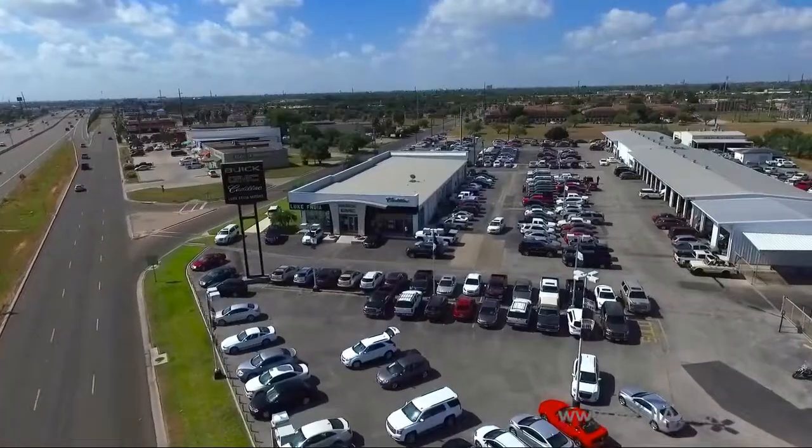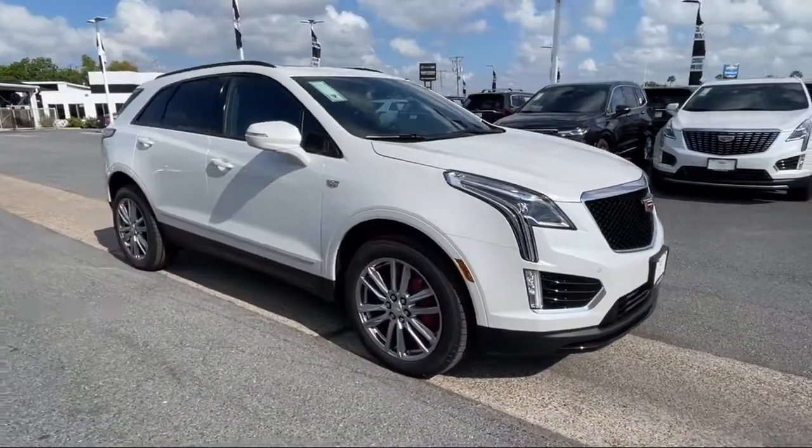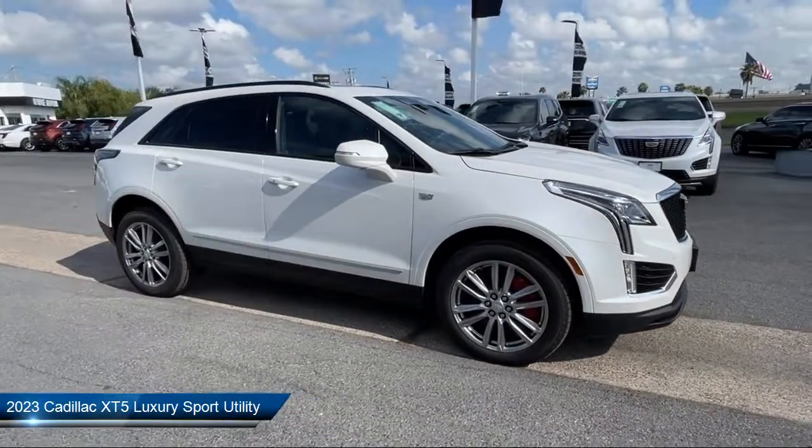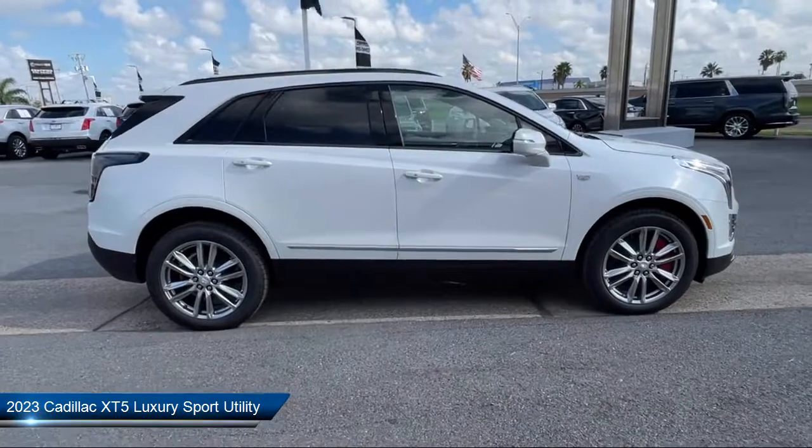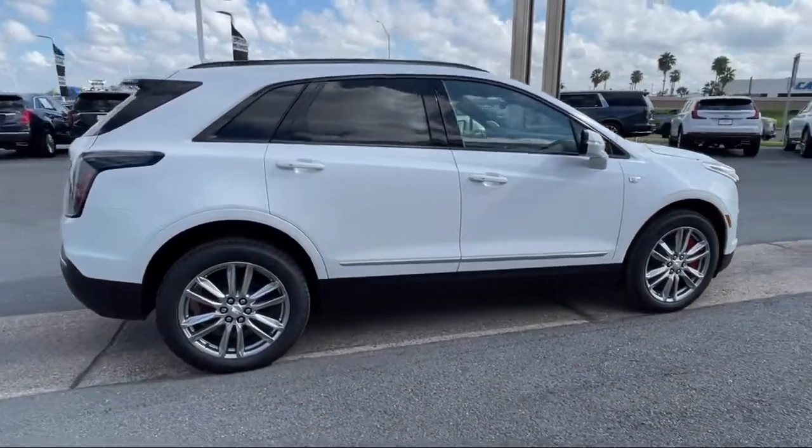Welcome to Lucroia Motors, and here's a look at another one of our great vehicles from our inventory. It comes equipped with keyless entry, heated driver and front passenger seat, roof rack, and heated door mirrors.